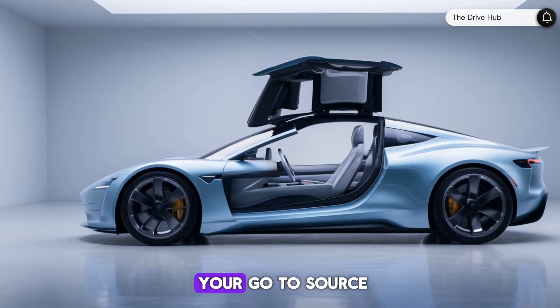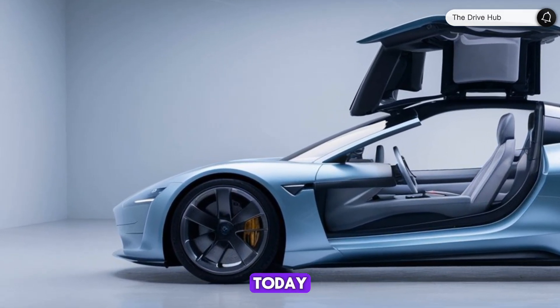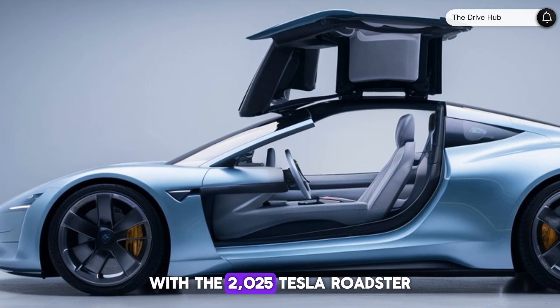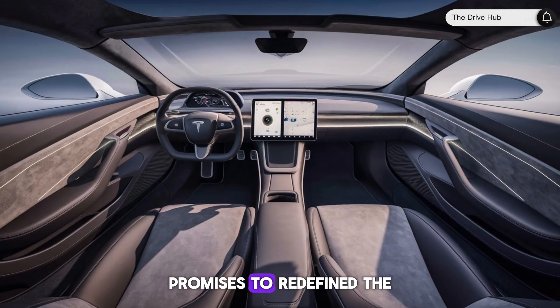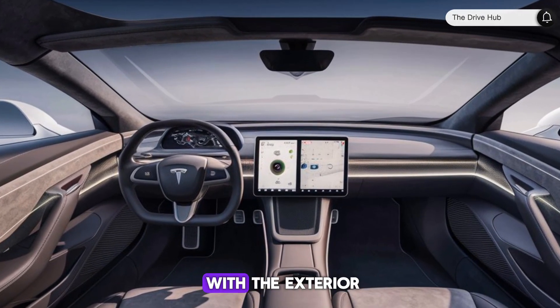Welcome to DriveHub, your go-to source for the latest in automotive innovation. Today, we're taking an electrifying ride into the future with the 2025 Tesla Roadster. This marvel of electric engineering promises to redefine the boundaries of speed and style. Let's start with the exterior.